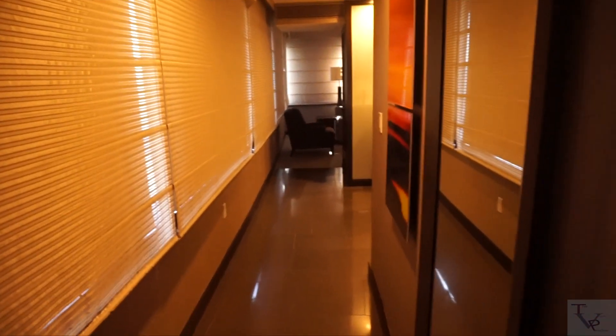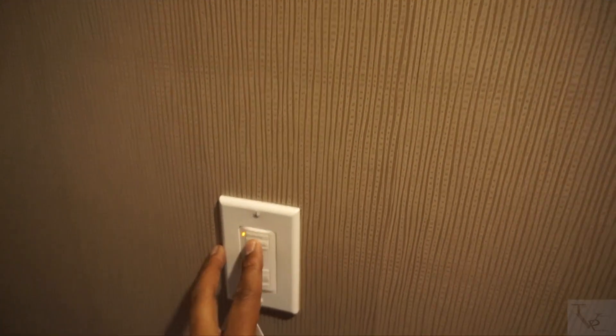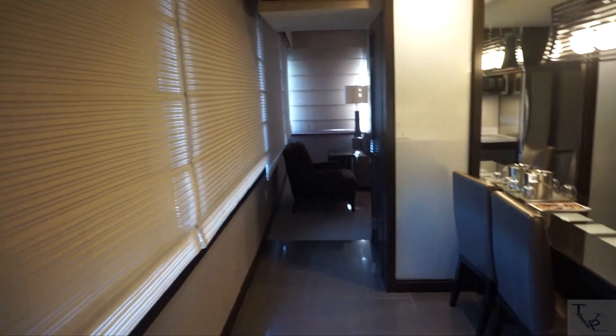Coming into the suite, into your entryway — it's pretty dark over here but there's really nothing here, just a picture. Coming in to your left you have a full body mirror, which is convenient for those who need to check yourself out before you step out. This suite is actually kind of like a circle. This is your entryway with panels for the sheers and blackouts.